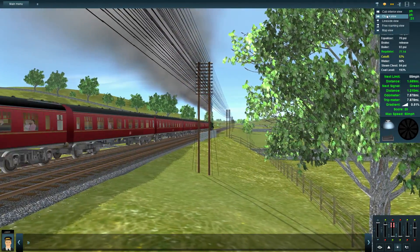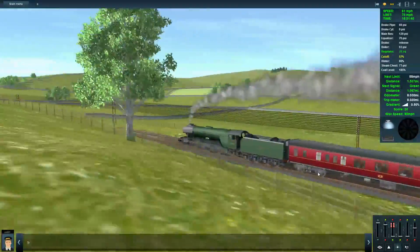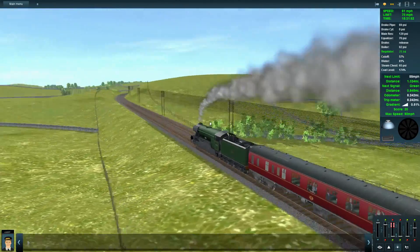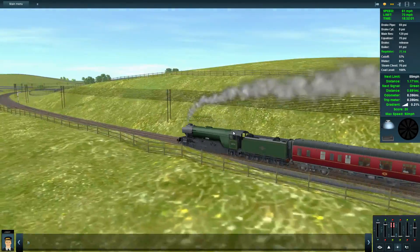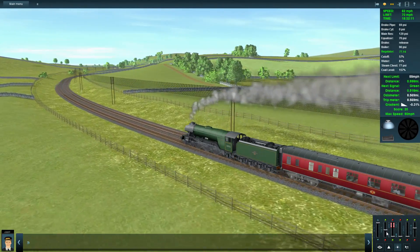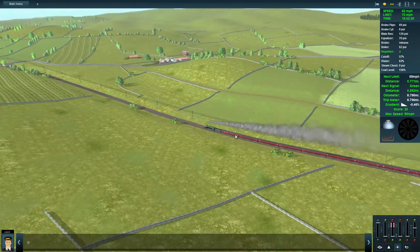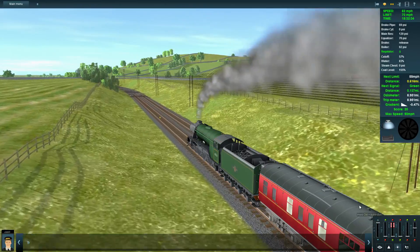It does look like we're going through the English countryside — I like that. I think maybe they could do with more trees on the hills — I remember more trees on the hills. Of course, because of performance they have to be careful about that. The walls look good — they look like old, very old Roman walls, which would make sense given the area.